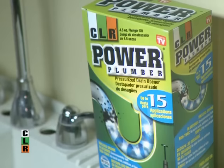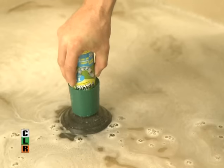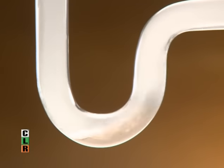If clogged drains are on that list, CLR has a product that will make that job easier too — CLR Power Plumber. Power Plumber is pressurized to unclog drains in seconds. It's faster than those other drain openers and works on dirt, hair, and soap build-up too.